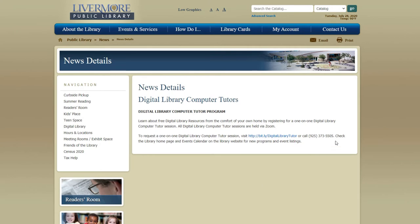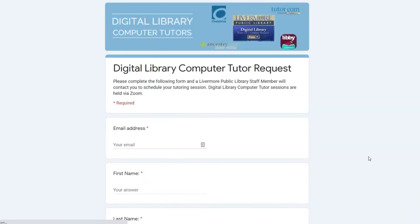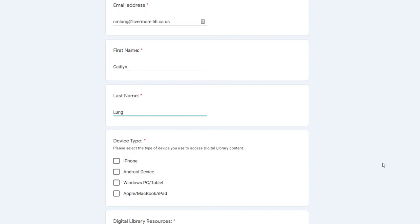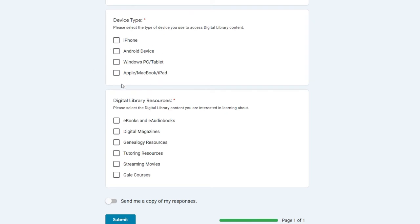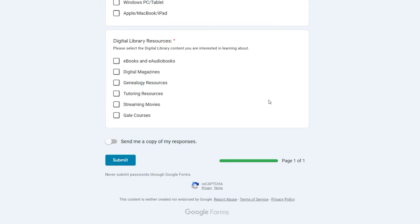To make an appointment, you can call the library at 925-373-5505, or you can click on the link to be taken to an online request form. On the request form, fill in your name and email so that a librarian can contact you about arranging an appointment. Let us know what kind of device you'll be using — we do offer help for Apple, Android, and Windows devices. Our digital library computer tutors are librarians who can help you access a variety of resources that are free with your library card.